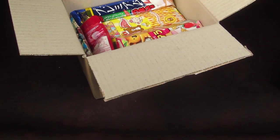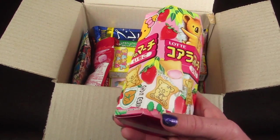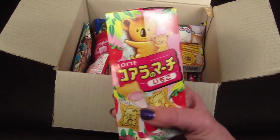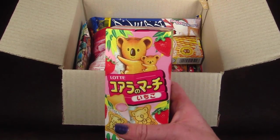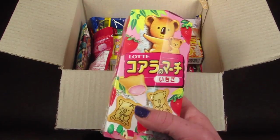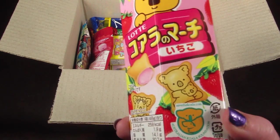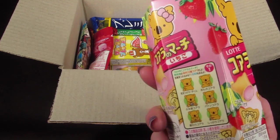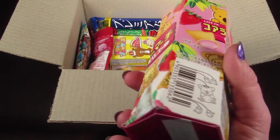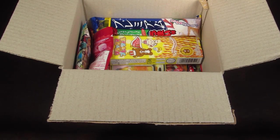I love these — this is Koala no March, and these are strawberry flavored. These are so good! I've actually seen these at Toys R Us now, which was exciting. They're little koala biscuits and each one is different with its own little personality. The inside is filled with strawberry cream. They're amazing — you can eat a whole box without even knowing it.